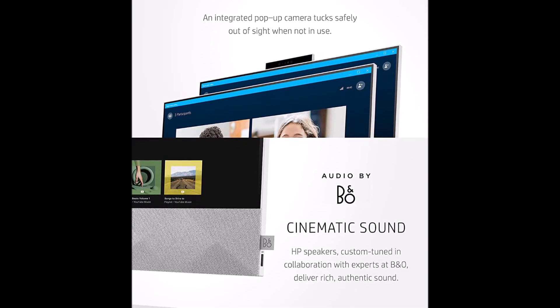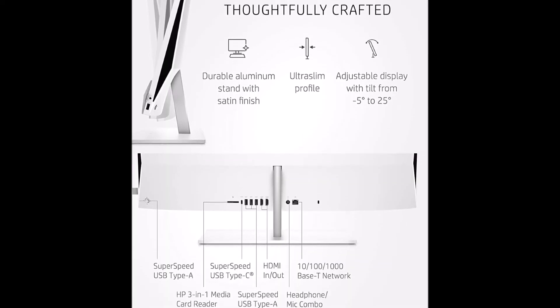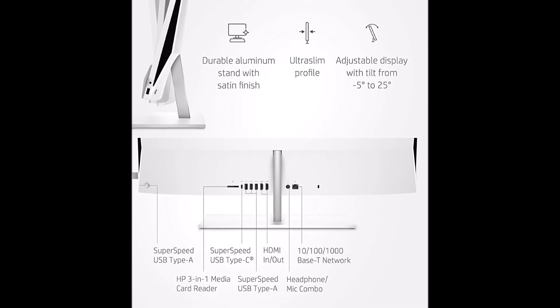Finally achieve the remote work office you've always wanted with the HP Wide Vision pop-up privacy camera integrated with the quad array digital microphone.